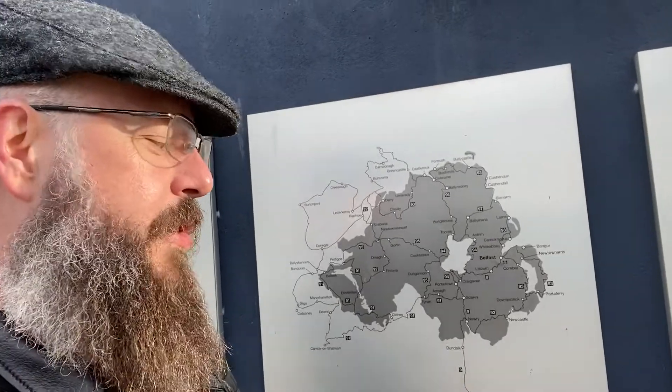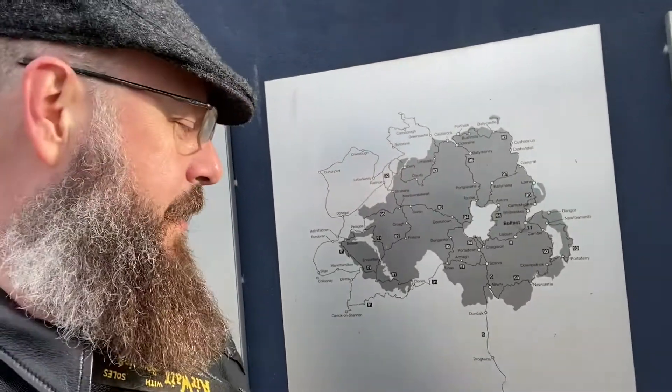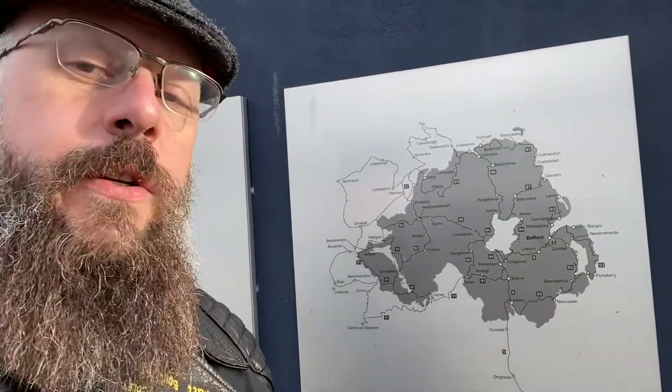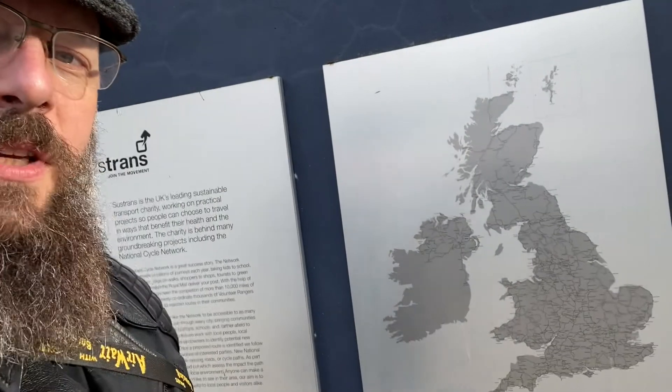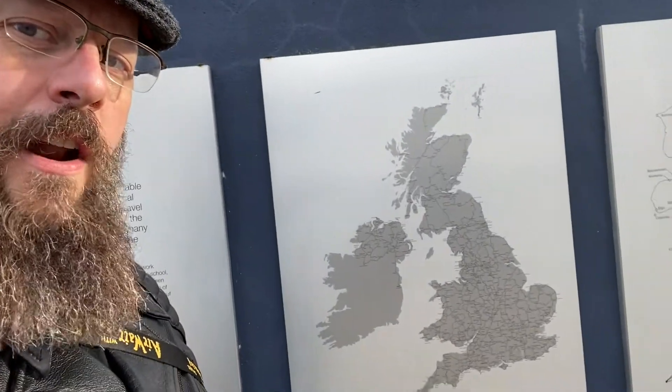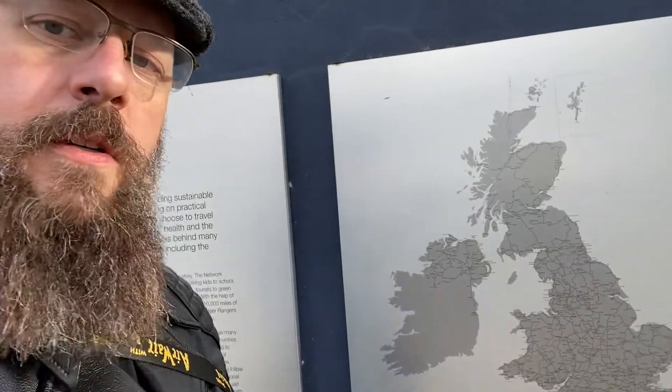So here is an interesting little thing. If you wish to cycle around Northern Ireland you can. There is something called the Northern Ireland National Cycle Network map, which is what I have here. If you want a bigger challenge, you can cycle all across the United Kingdom as a whole. And there is also a path down to Dublin as well.